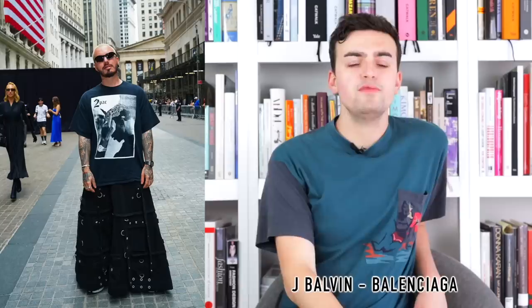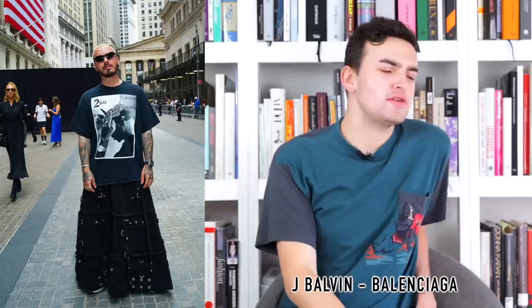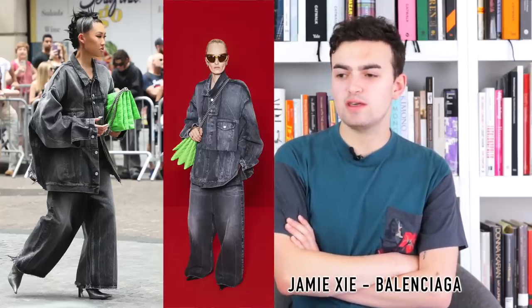Next, J Balvin wearing Balenciaga at the Resort 2023 show. The T-shirt is great — Tupac, love to see it, very early-2000s emo grungy Spencer's kind of vibe. The jeans are very Jnco-esque but still emo: big baggy-legged jeans in black with panels and strips creating a plaid shape, full of little silver hardware — grommets, fasteners, belt clips. Very emo feeling, a fun little reference, feels very Demna.